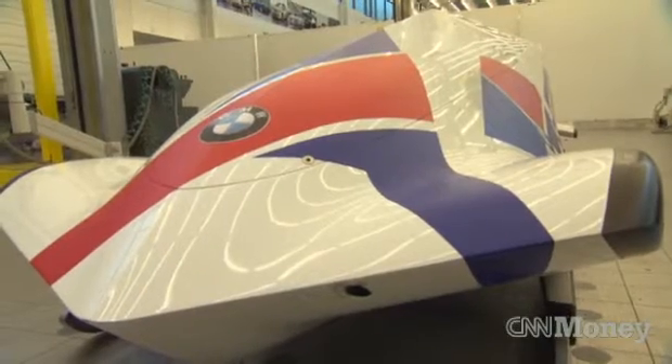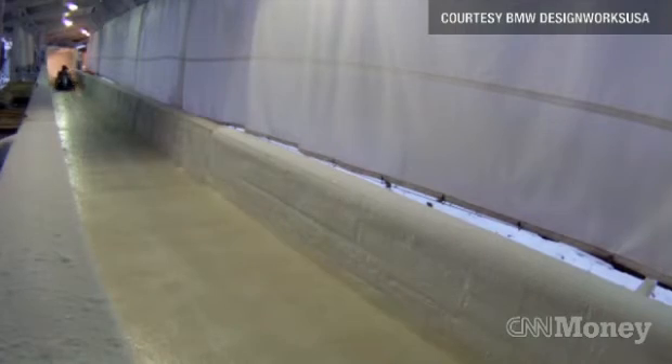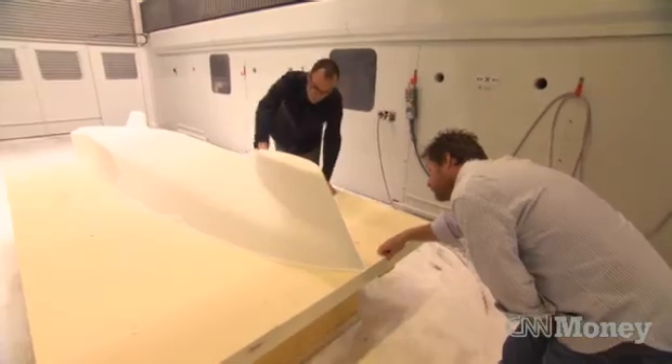This is a two-man bobsled, and the intention is to build six to outfit the U.S. men's and women's team for the 2014 Olympics. We've been working on it for about a year and a half, but up until the 2014 Olympic Games, we'll be optimizing the sled for the athletes.